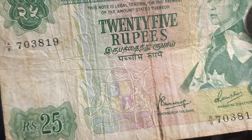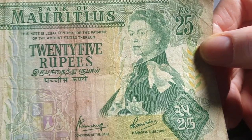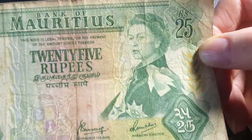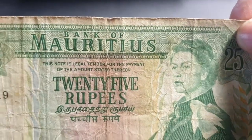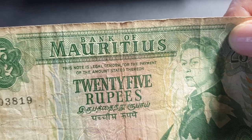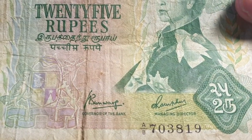We also have Queen Elizabeth the Second, who was the head of state at the time, but now Mauritius is a republic so they no longer have Queen Elizabeth as head of state. These banknotes were issued because the Bank of Mauritius was established in 1967 and took control of currency issuance. Before that, currency was issued by the government — most likely the Department of Finance. You can see the two signatures on the note.